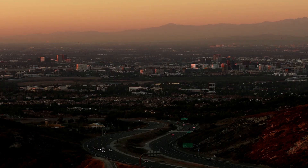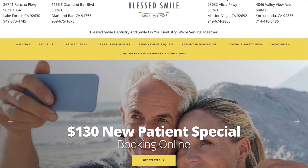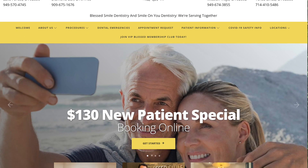If you're in the Los Angeles or Orange County area, we would love to have you come in for a consultation at our office. You can find us at SmileOnYouDentistry.com. Thank you for watching!